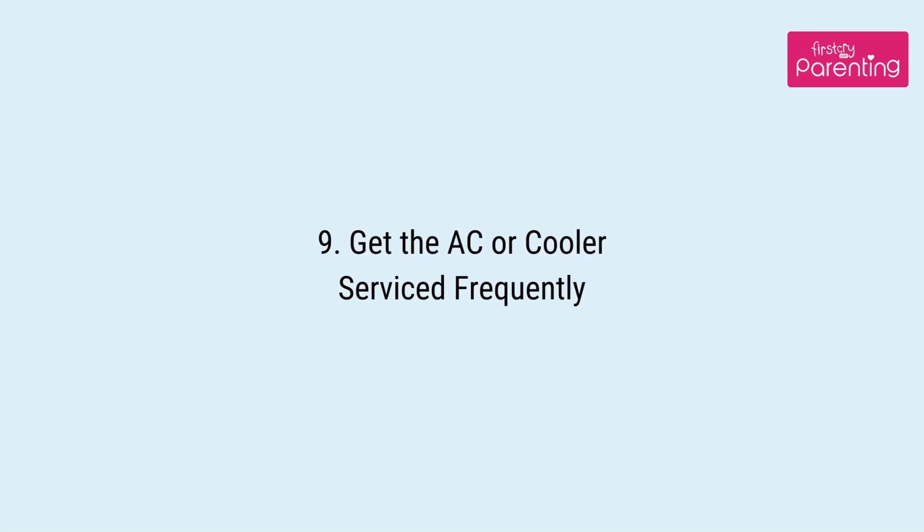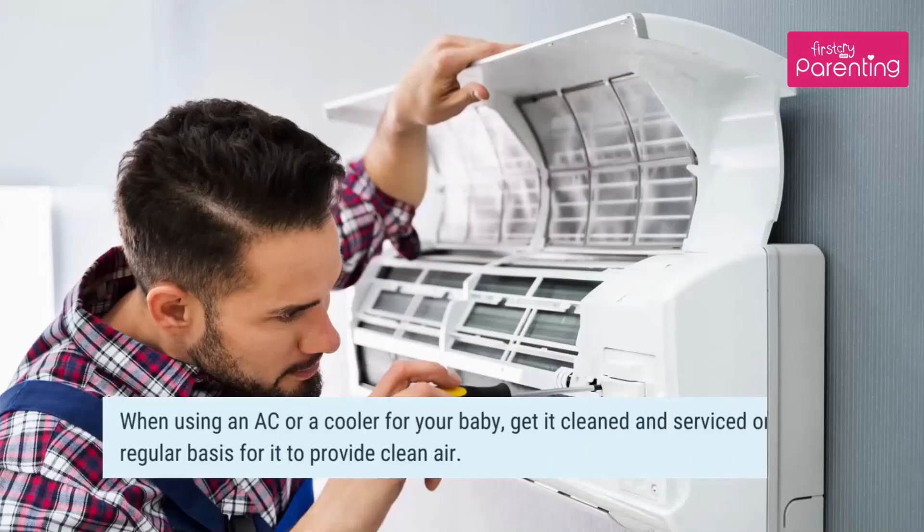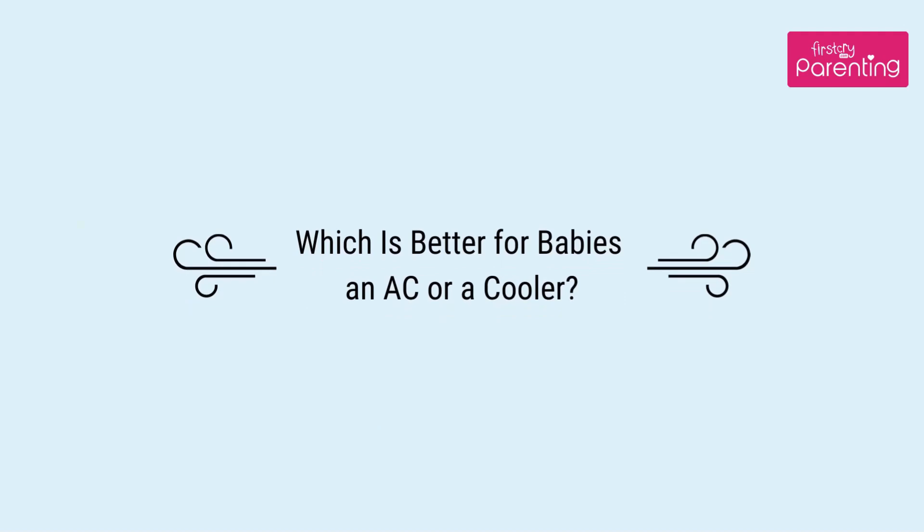Tip 9: Get the AC or cooler serviced frequently. When using an AC or a cooler for your baby, get it cleaned and serviced on a regular basis for it to provide clean air, which is better for your baby.